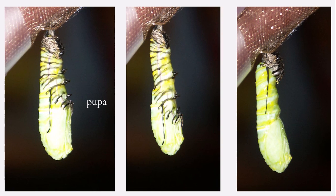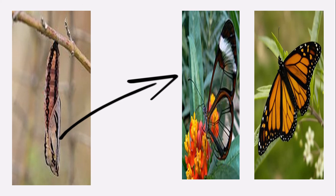Then the caterpillar covers itself in a pupa. As you can see in the picture, the caterpillar has covered itself in a pupa. Then after some time, it becomes a beautiful butterfly, as you can see in the picture.